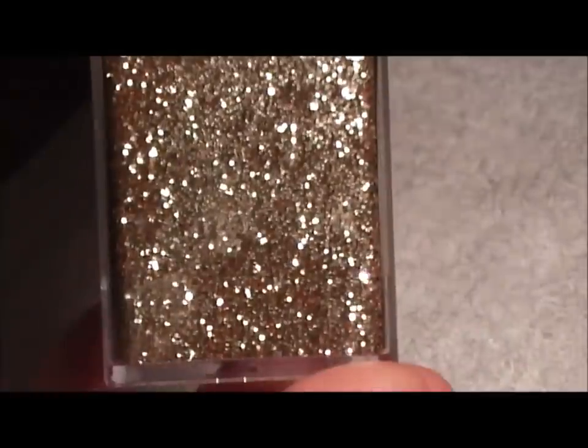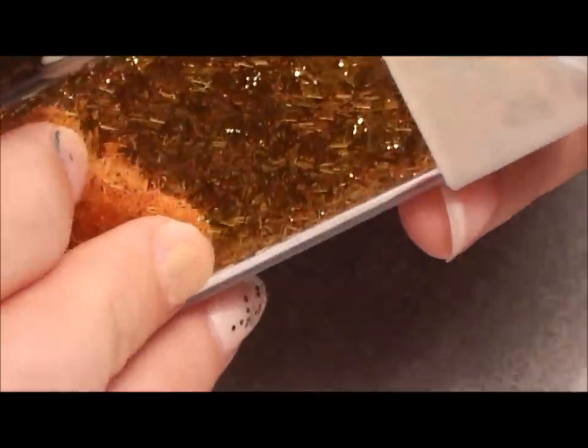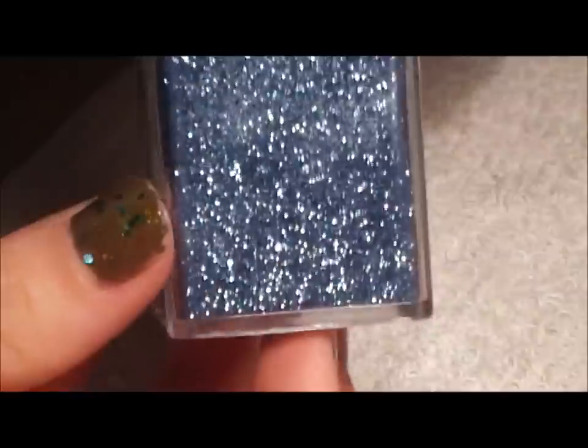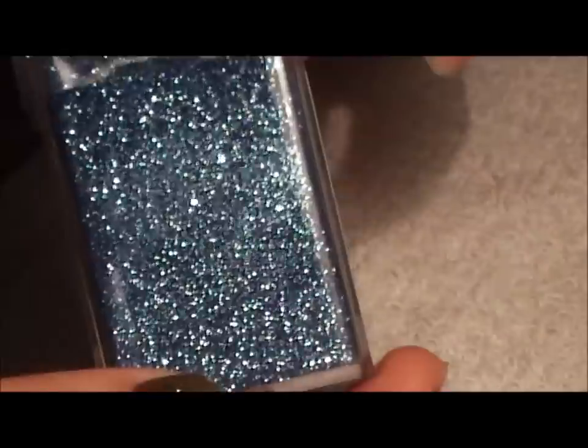Then 'Champagne' — a real pretty one. And there's tinsel glitter in bronze. Very pretty. The last one is water extra fine glitter — so pretty, look how it glitters.